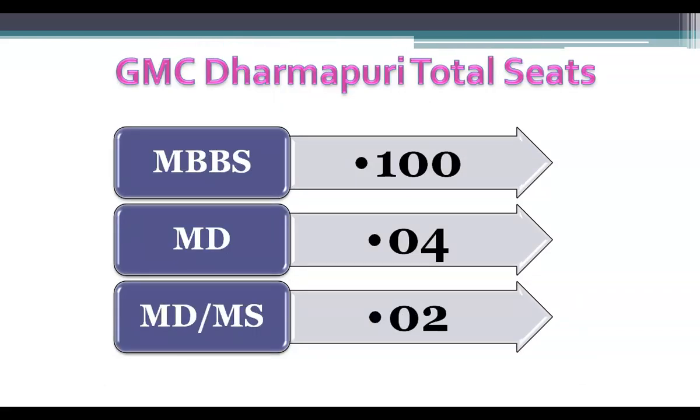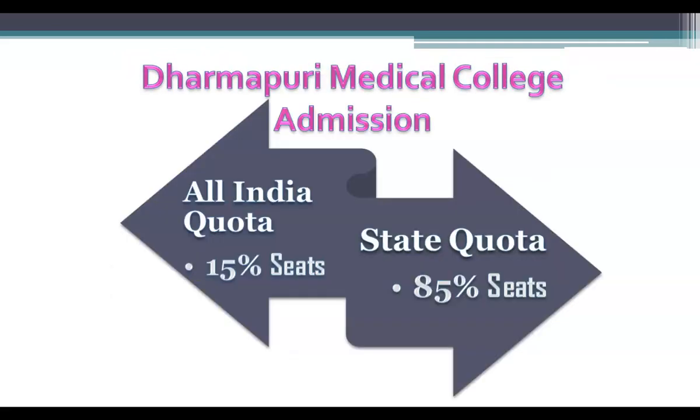Let us talk about the MBBS seat distribution. Admission to Dharmaburi Medical College is based on the NEET score obtained in the NEET-UG examination conducted by the National Testing Agency. Students can get admission into this medical college either through All India Quota or through Tamil Nadu State Quota. 15% of the seats are available under All India Quota and are filled by the Medical Counselling Committee, while the remaining 85% seats are filled by the Tamil Nadu State Counselling Authority.